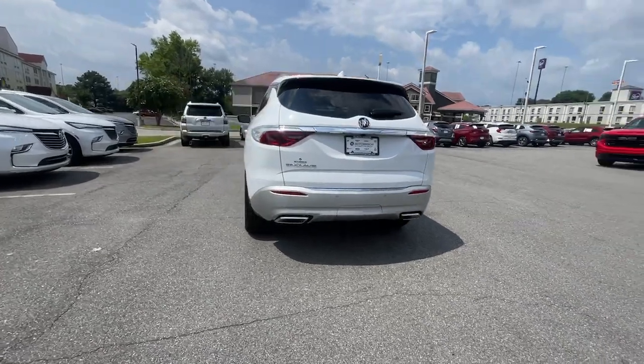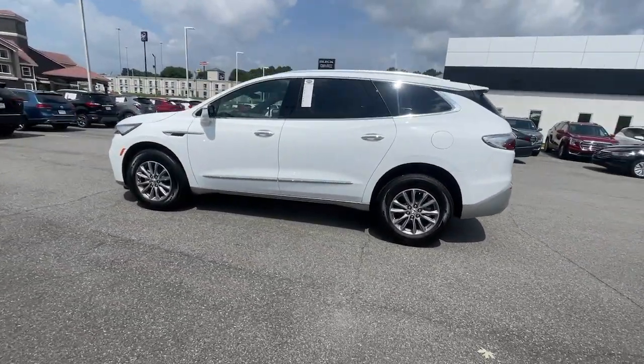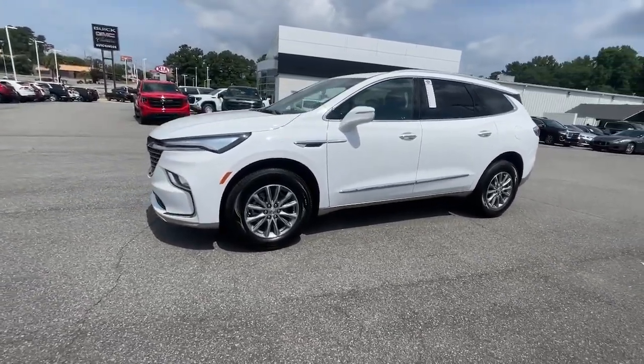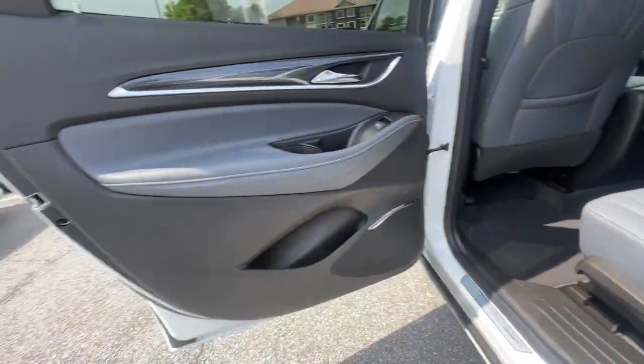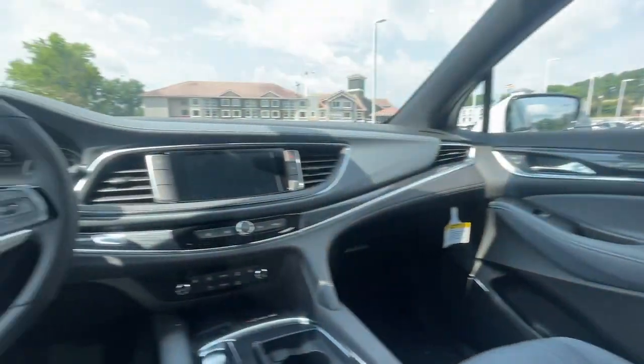Heated steering wheel, Apple CarPlay and/or Android Auto, touchscreen infotainment system, pre-collision system, wireless charging station, proximity key entry, lane departure warning, heated driver seat, third row seat, lane keeping assist.